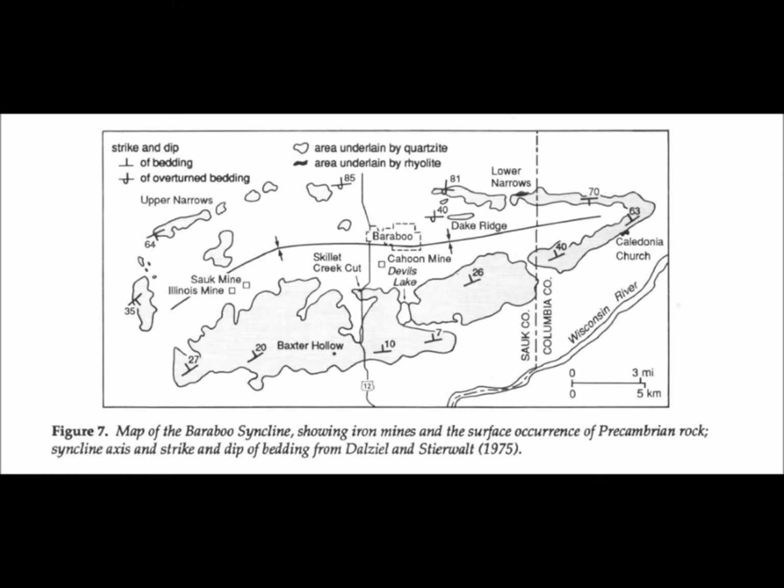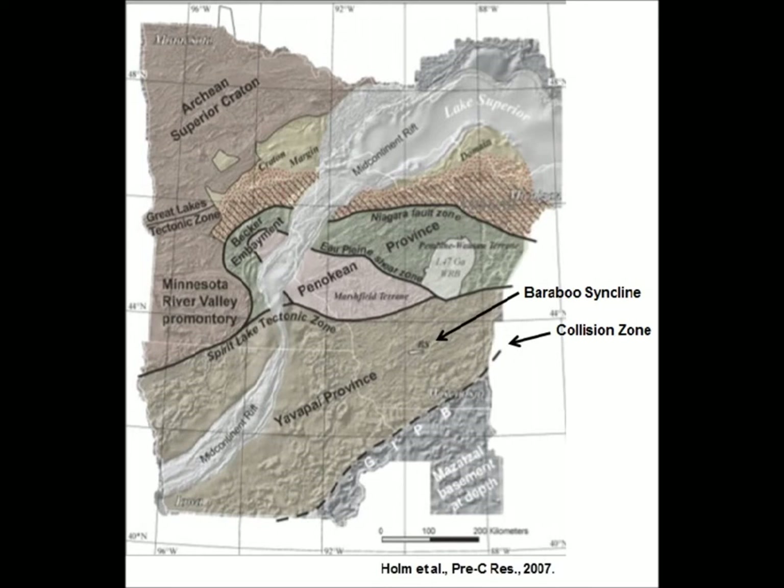The degree of dip is more vertical on the northern limb of the syncline. There are also overturned beds in the central northern portion of the limb. Scientists believe that around 1.6 to 1.7 billion years ago, during the Mazatal Orogeny — a period of mountain building — a continental collision occurred between the Mazatal province and Yavapai province.